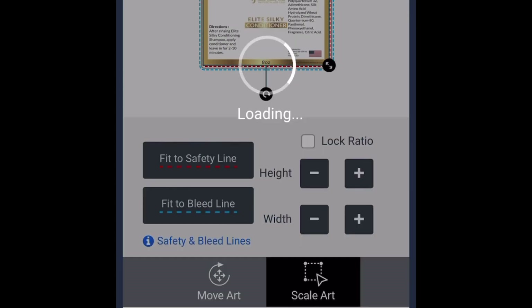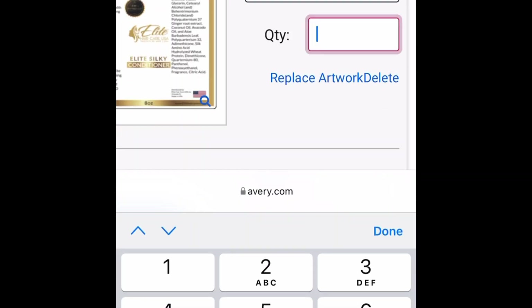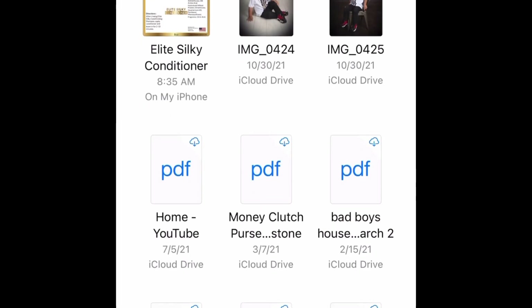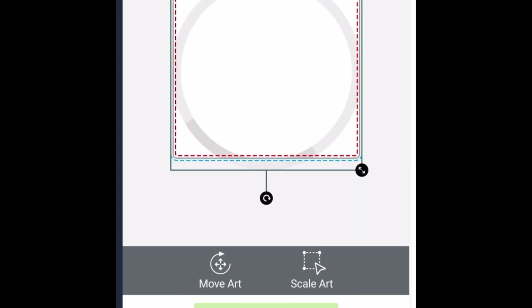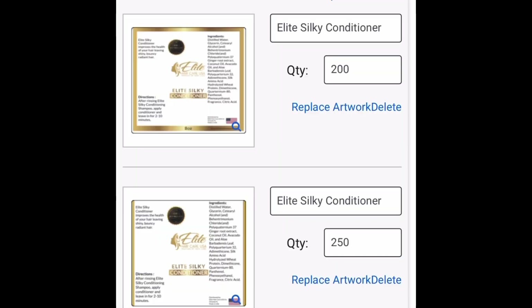I'm going to go ahead and hit finish. Once it's finished, it locks in. You'll see the label name and quantity on the right. You can change the quantity to whatever you want as long as all three quantities meet 750 labels total — for example, 200 of one, 275 of another, and 275 of the third. Make sure your labels are properly sized before proceeding.